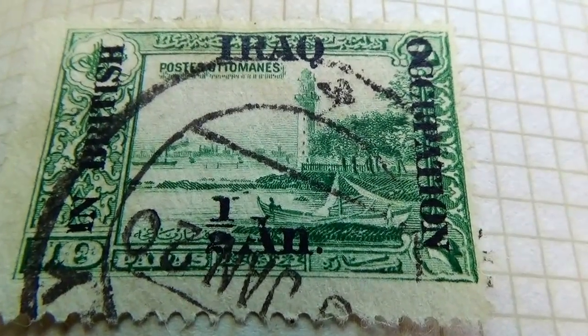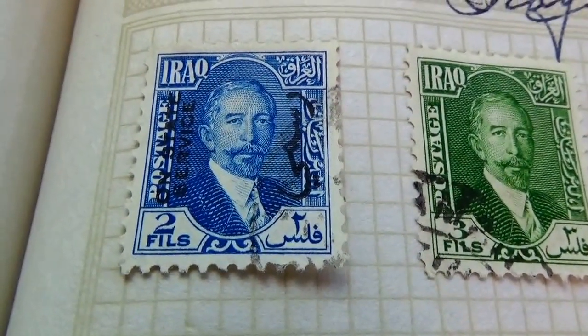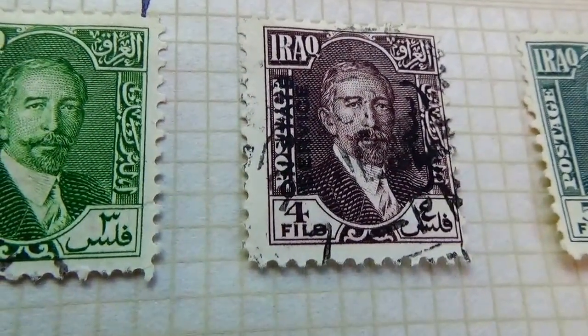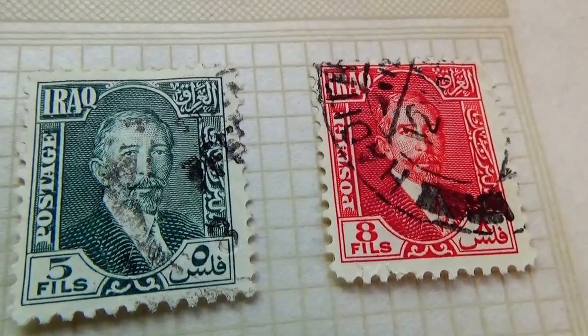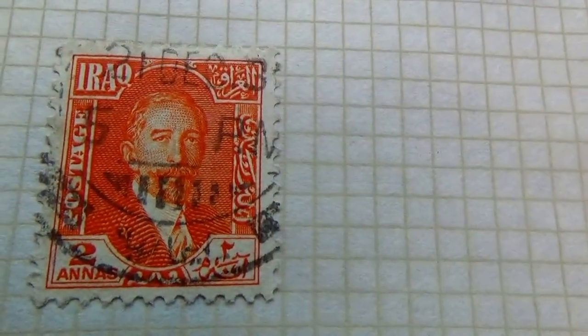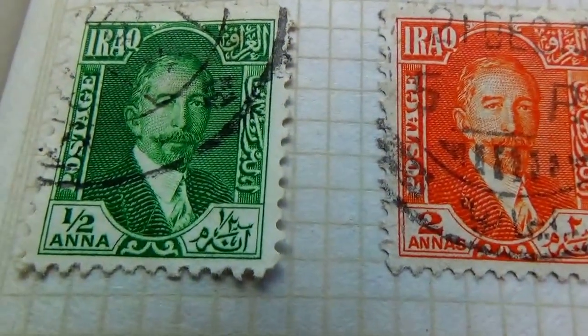Now let me take you to the rest that we have from Iraq. This one here, which is two. And we have a three. We have a four. We have a five. And we have an eight. And down here we have a two. And a one half Anna.